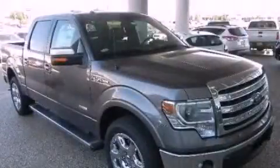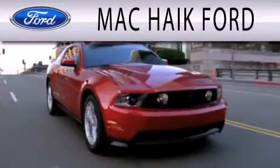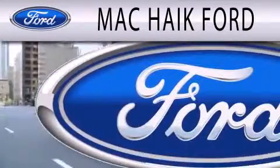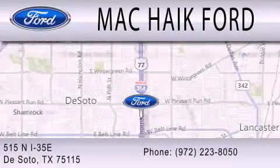Call now to find out how you can own this breathtaking vehicle. Mac Haik Ford is dedicated to doing everything possible to ensure that the experience you have in selecting your next vehicle is as pleasant as possible. We are located at 515 North Interstate 35 East in DeSoto.